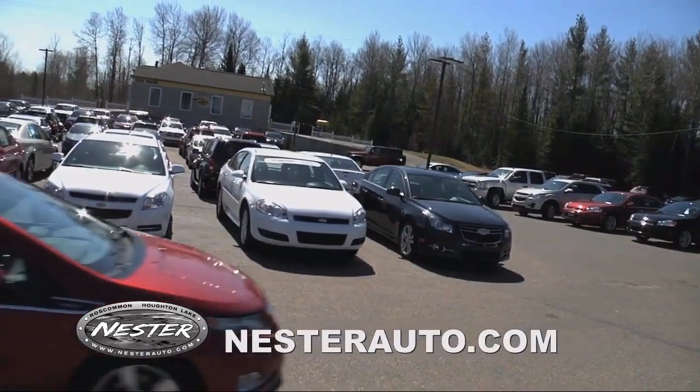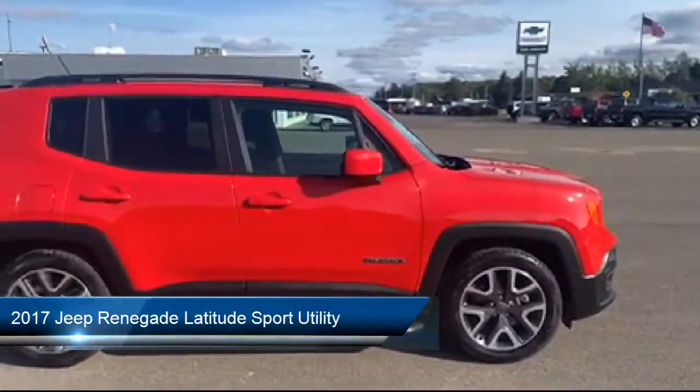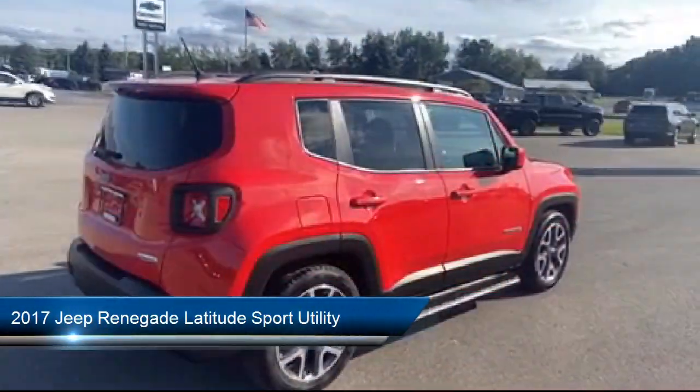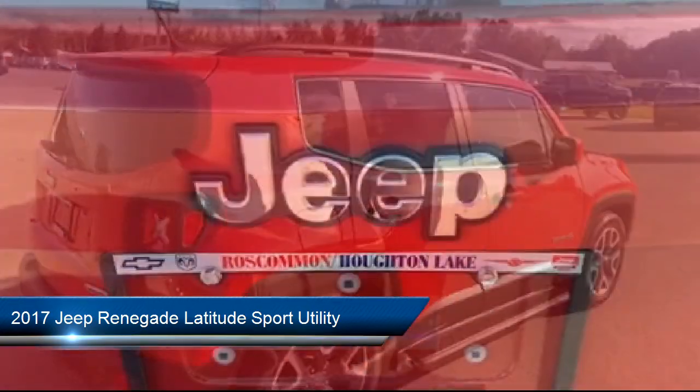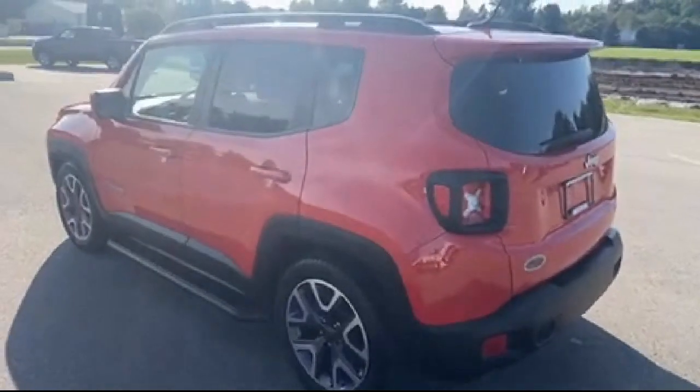Welcome to Don Nestor Auto Group, and here's a look at another one of our great vehicles from our inventory. It comes equipped with Apple CarPlay and Android Auto, alloy wheels, keyless entry, and a cold weather package with heated front seats and more.